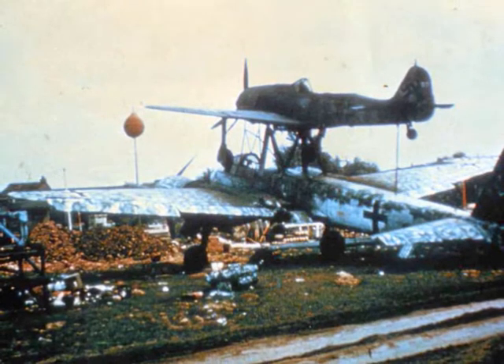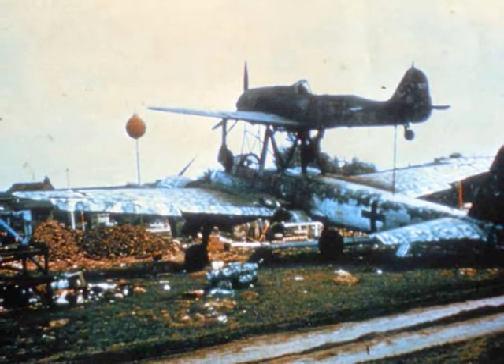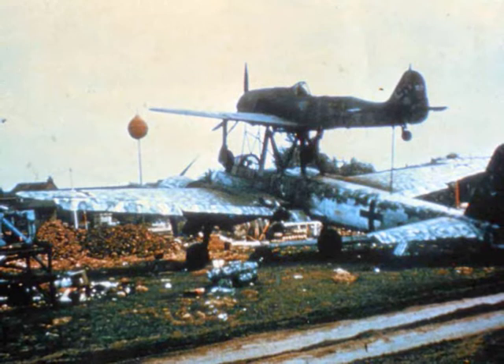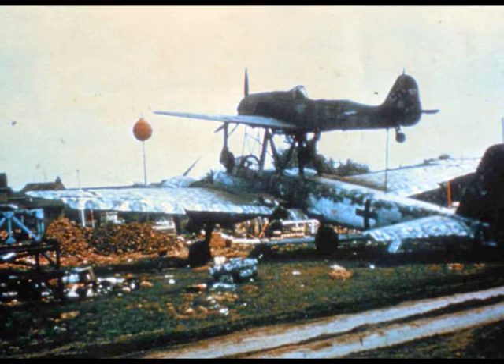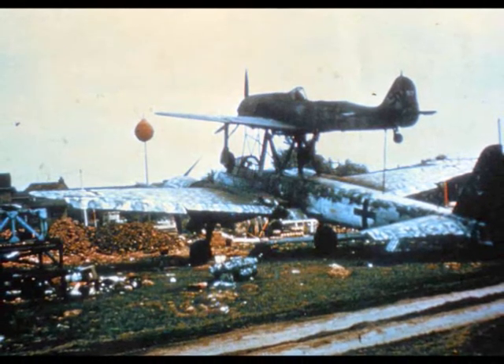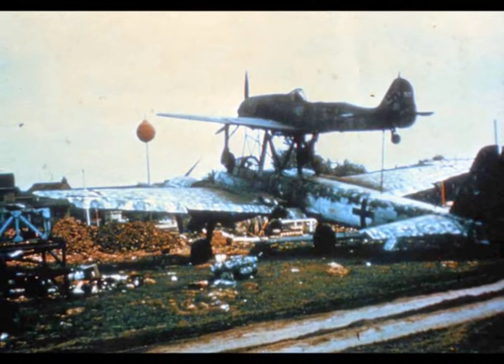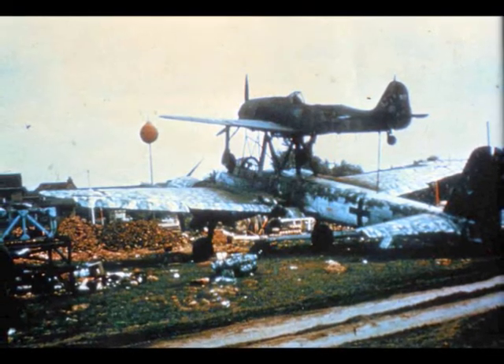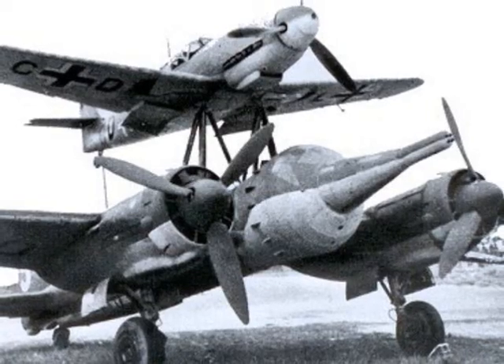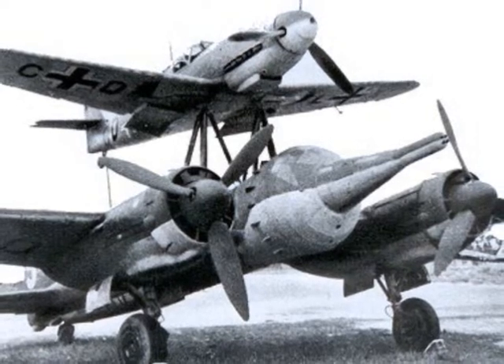But in 1943 the idea took on a new dimension. A piloted Messerschmitt BF-109 fighter was mounted on the top of an unmanned, explosive-laden Junkers JU-88 bomber. This was commonly referred to as Mistel.